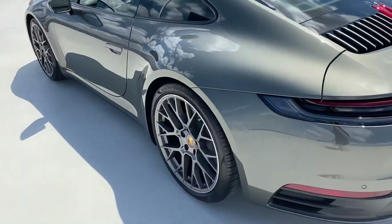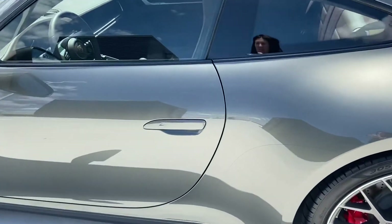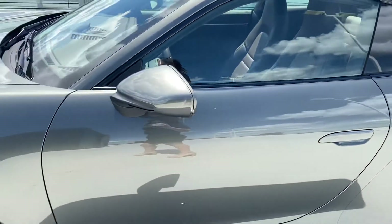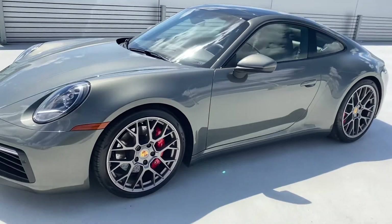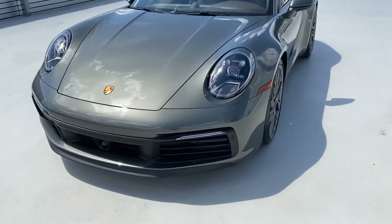You're going to have the wide 911 Carrera hips, the new updated handle, red brake calipers, and the updated front panel.